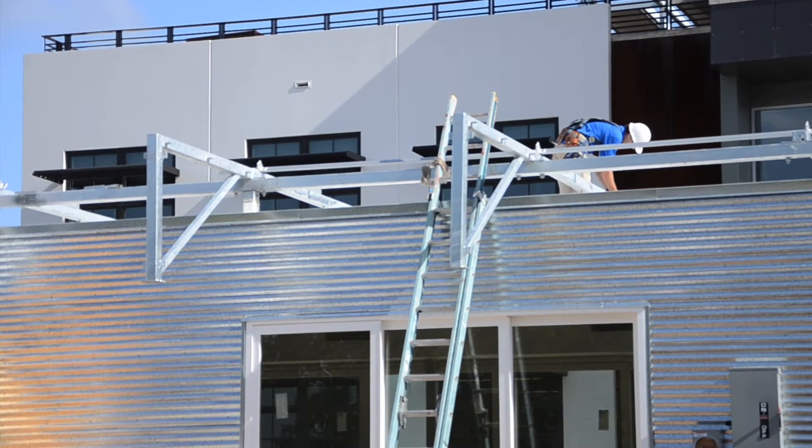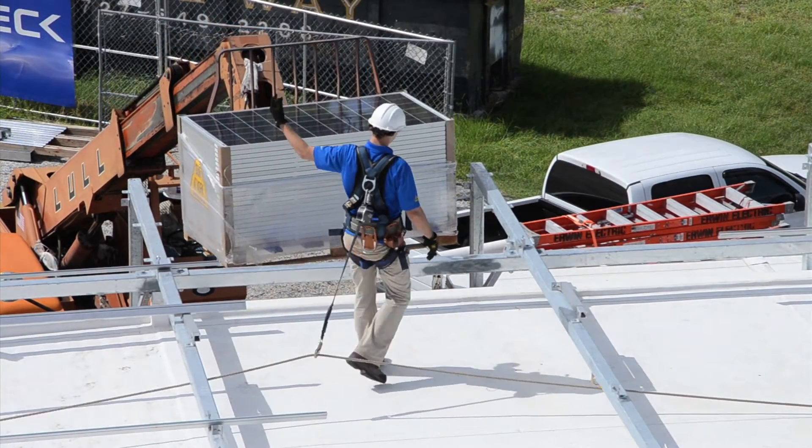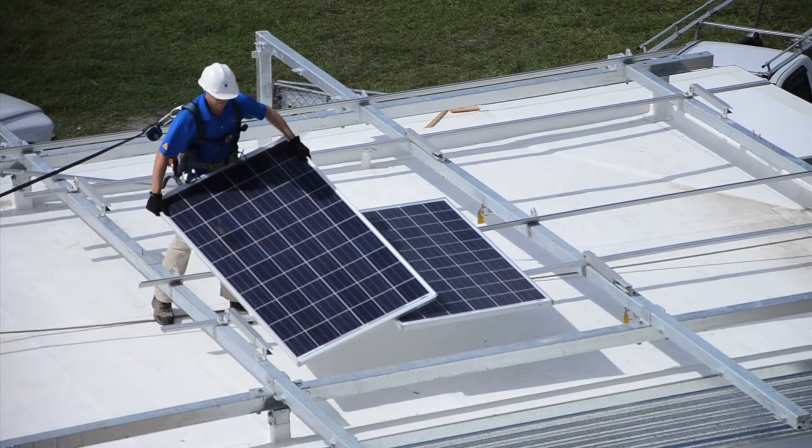The solar panels will actually produce the energy that we're going to be consuming. One of the events in the decathlon is the net zero energy balance, so we really want to hit net zero and knock out any energy that we're going to be consuming and just really self-sustain ourselves.